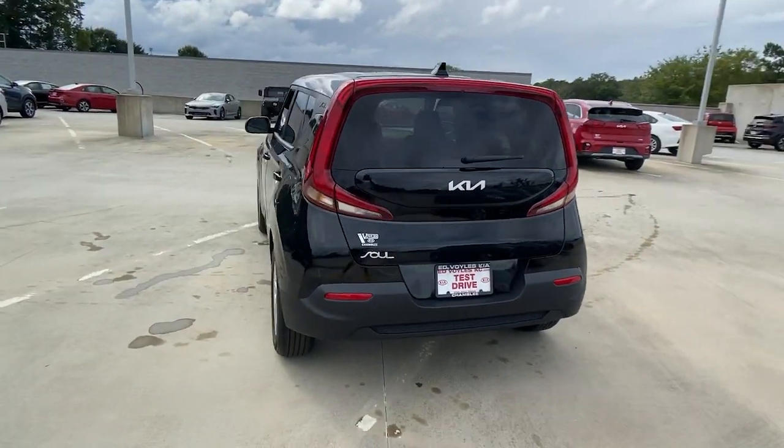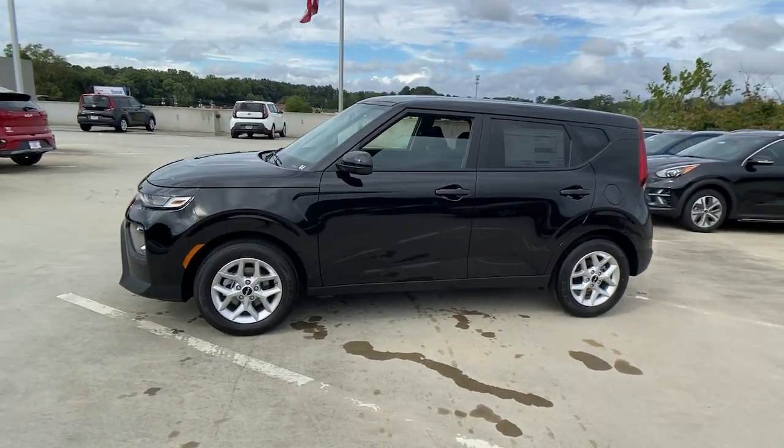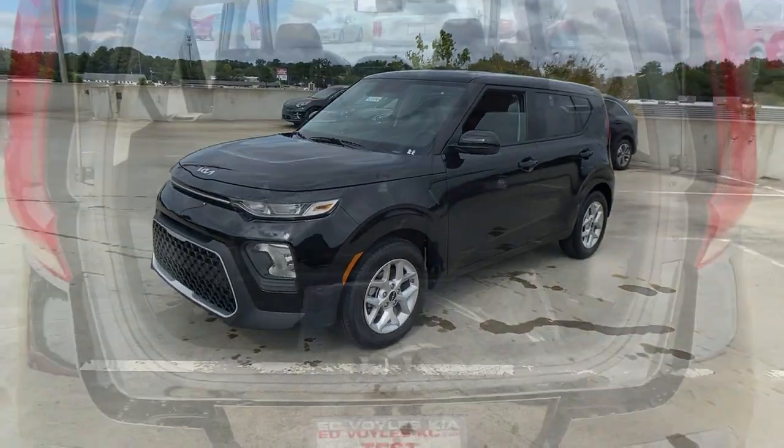With a super spacious interior that excels at hauling people and cargo, touchscreen infotainment, and a host of available options, you'll be poised for fun and adventure.